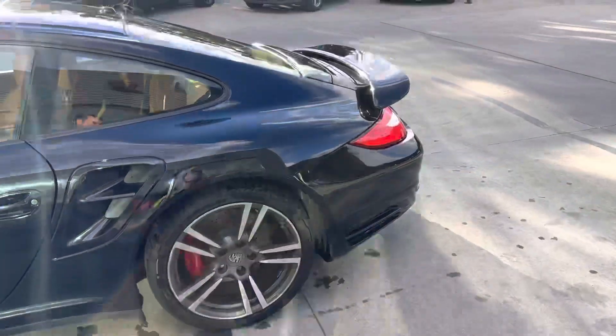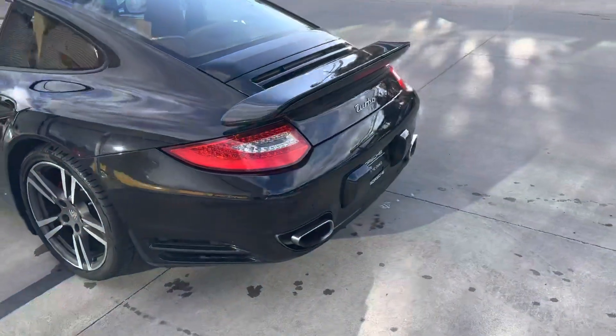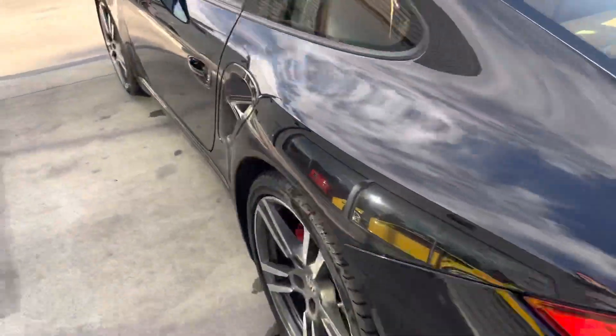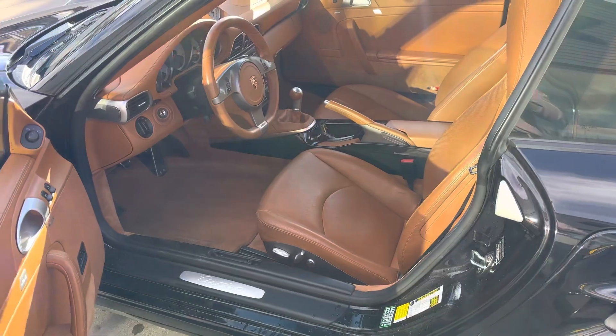Coming around the back of the car, you get those big turbo exit exhausts, turbo badging, LED lights. And inside — this is where it really gets me.